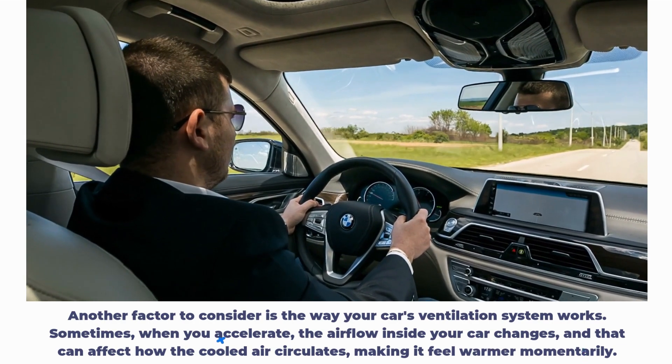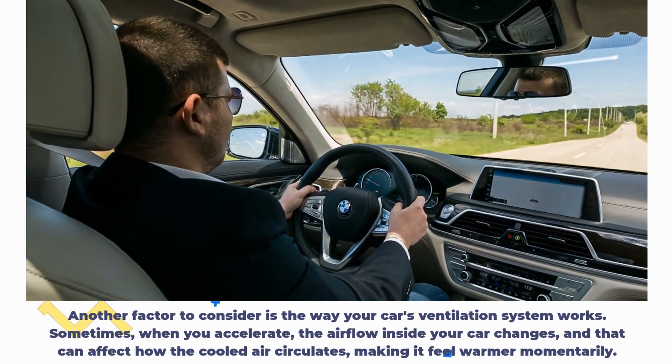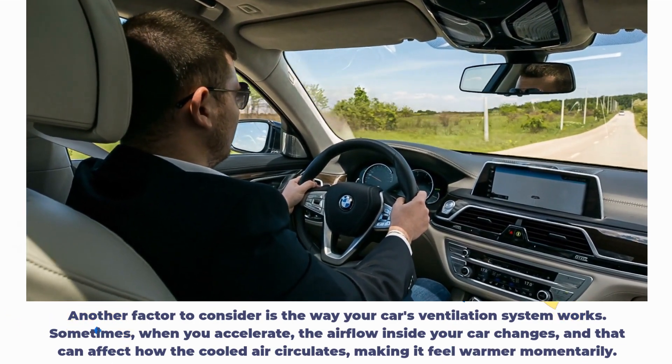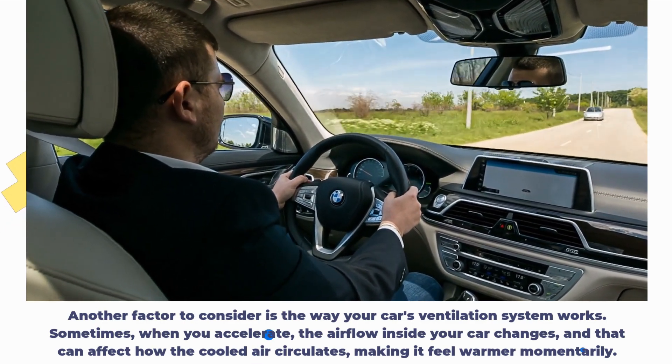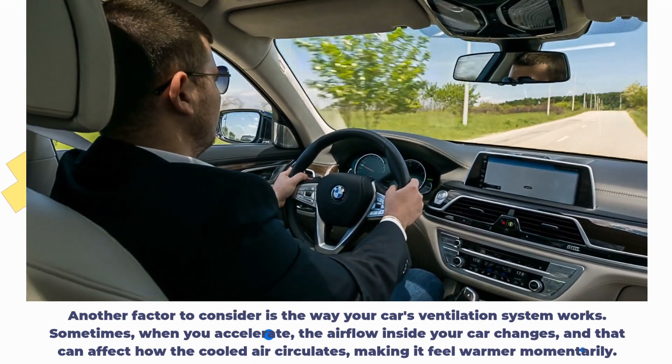Another factor to consider is the way your car's ventilation system works. Sometimes, when you accelerate, the airflow inside your car changes, and that can affect how the cooled air circulates, making it feel warmer momentarily.